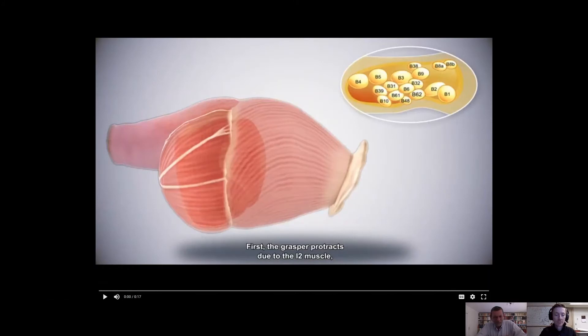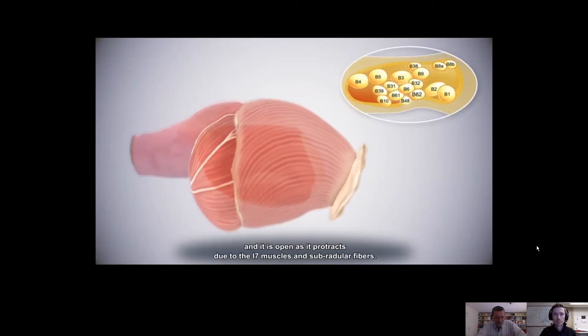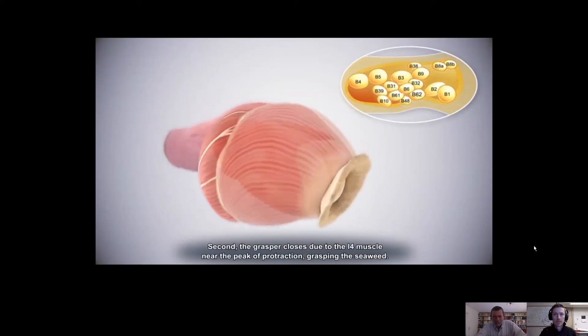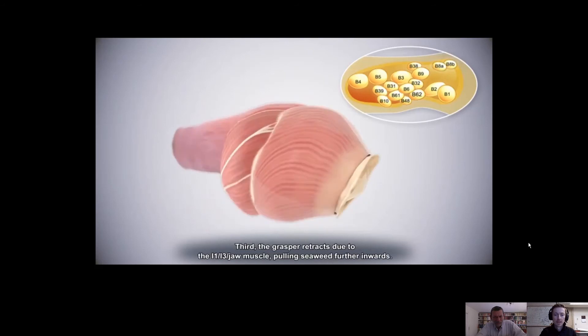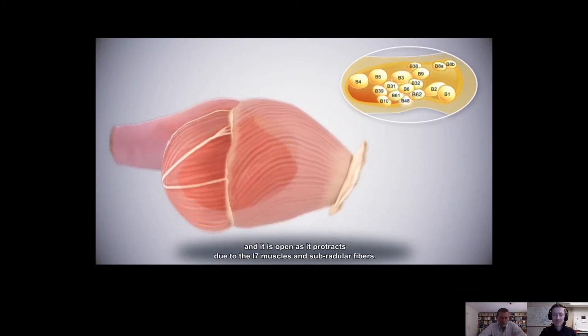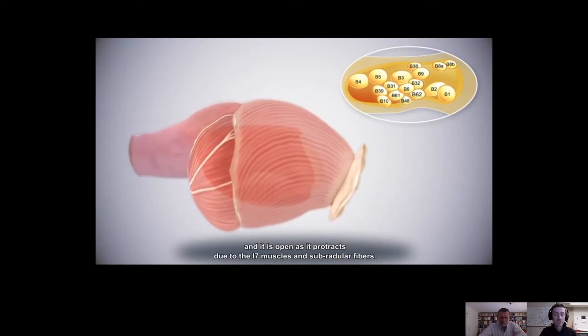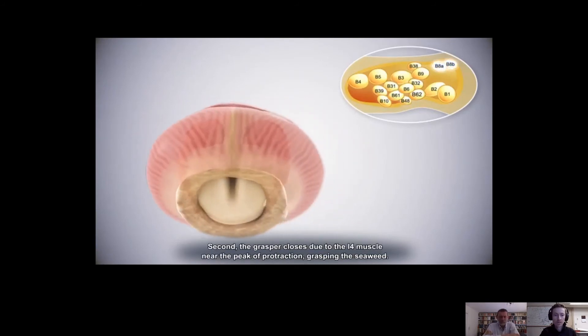A movie of a biting model shows that muscles push the central grasper forward, induce it to close on the food, and then pull the food into the animal. Recently, a talented student created a three-dimensional animation of the buccal mass in the actual process of swallowing, as shown here.